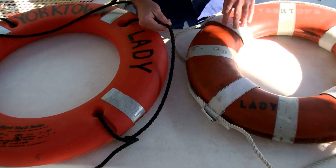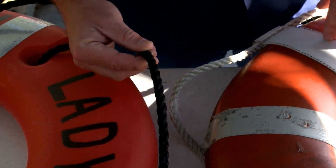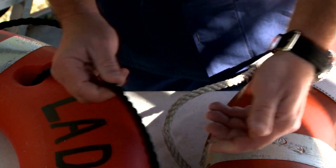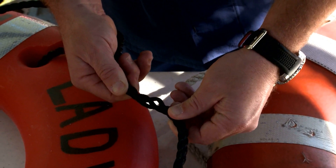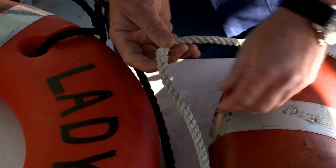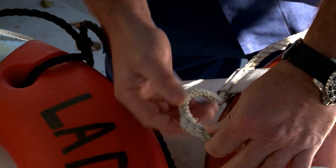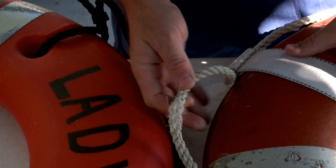The grab line is one of the first things that we look at on a ring buoy. The grab line is manufactured of a synthetic material and it has to have a breaking strength of a certain pounds per square inch. When you inspect this grab line, you're inspecting the overall condition of it — give it a little twist and take a look at the threads inside. As we give this one a twist, you can see that this grab line is coming apart and fraying. It no longer has the breaking strength it was manufactured to, so this would not be in serviceable condition.